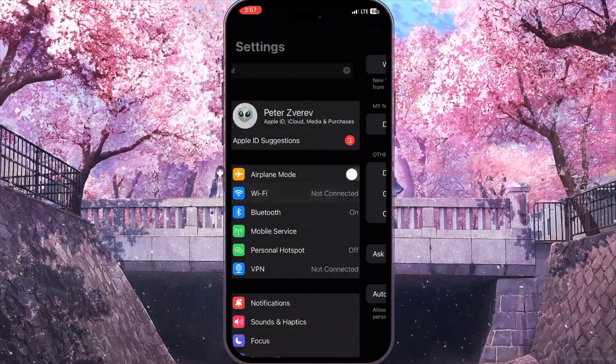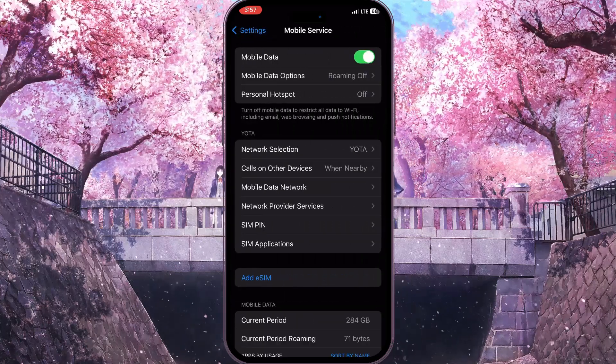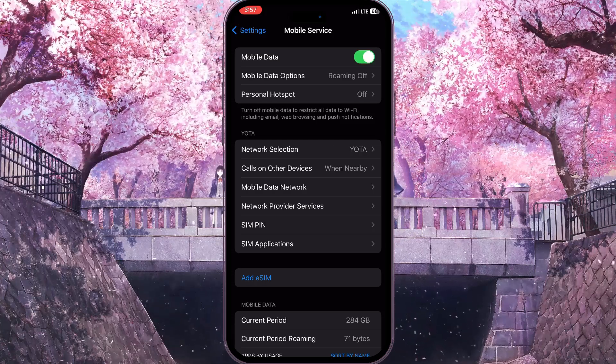If you are using mobile data, go to Mobile Service and turn off mobile data for a second, then turn it on again. This will reload all the mobile data on your device and may resolve your problem.